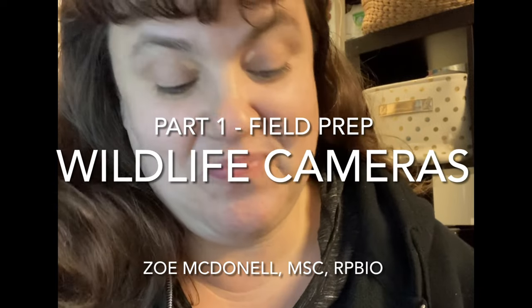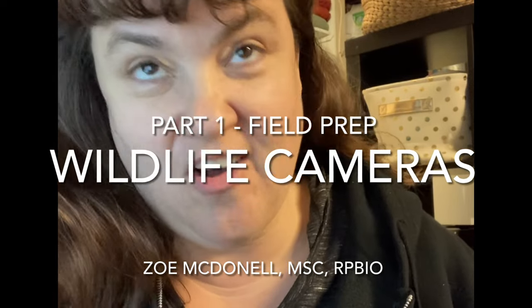Hi everybody. Normally I do videos on mushroom dyeing, plant dyeing, or lichen dyeing and foraging for those dyes. But I thought I would do something a little bit different today — I am preparing to do some field work next week. When I'm not doing dyeing or making dyeing videos, I am a wildlife biologist, which means I go out into different areas and tackle some of the wildlife questions that are around.